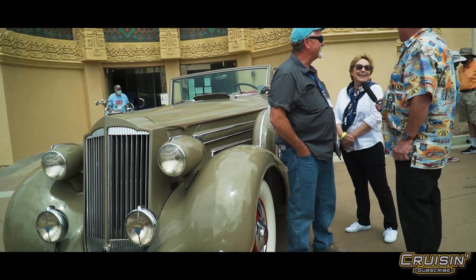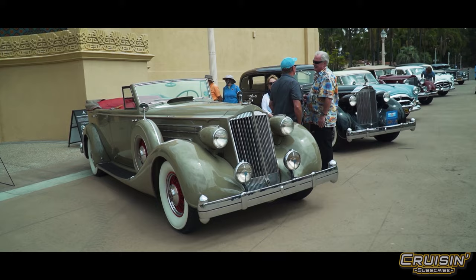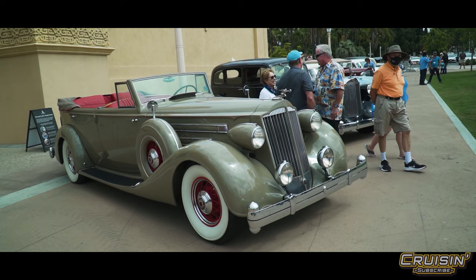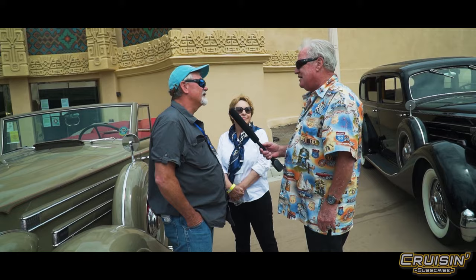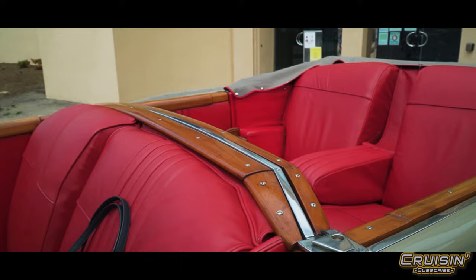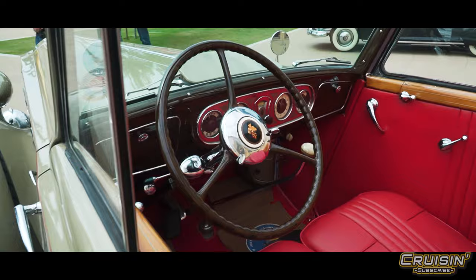Mike and Sandy are from north of L.A., Santa Clarita area. They trailered it down due to traffic, parked about 40 miles out and drove the last stretch in. No overheating trouble — these things were built to run, coast to coast if you wanted to. Sandy fits the car perfectly.